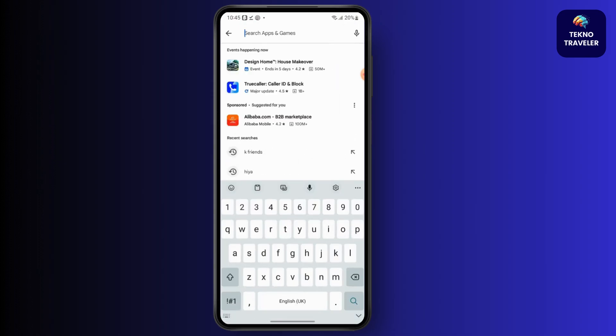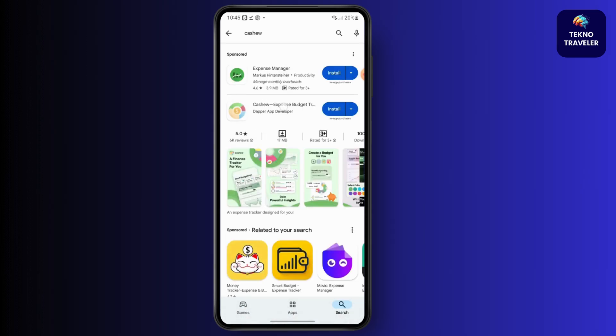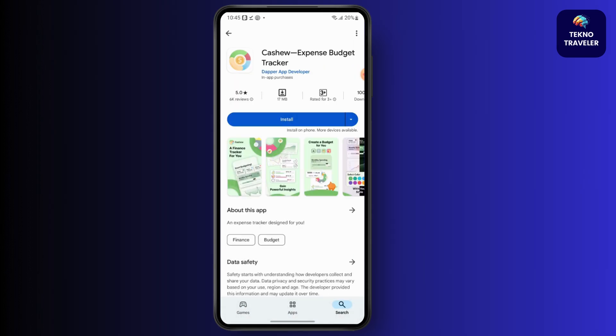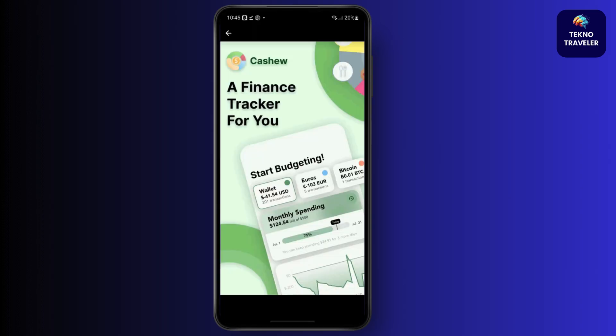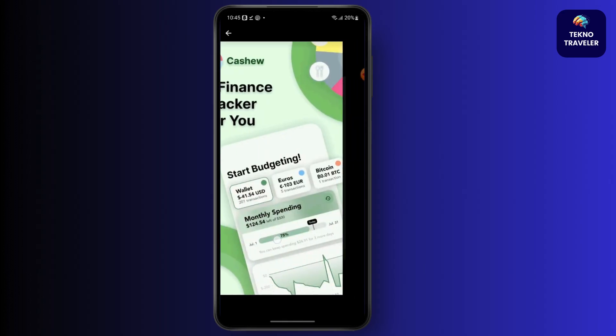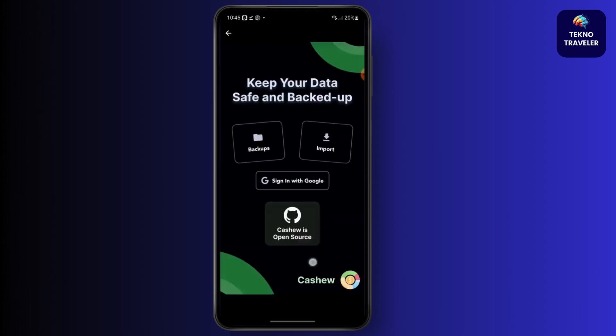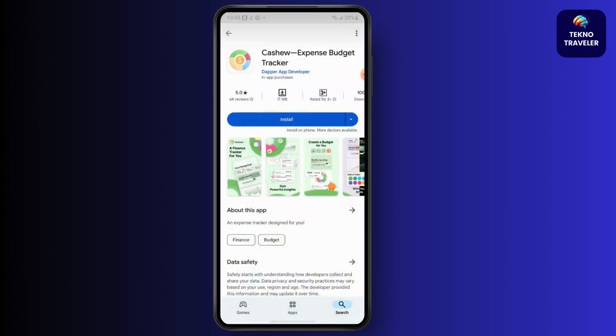Simply search for the Cashew app — this is the app you would be looking for. It's called Cashew Expense Budget Tracker. This is the app where you will be able to track your budget and finances, and it is easily available on the Play Store and App Store.